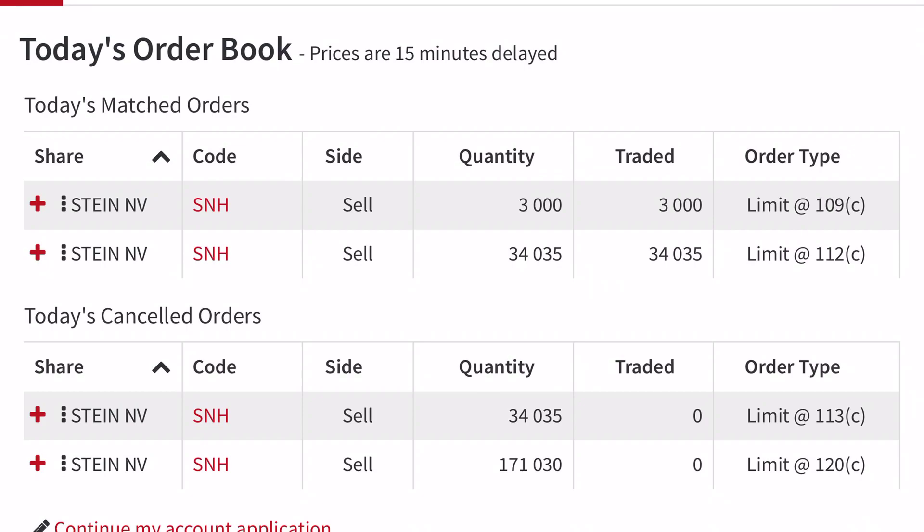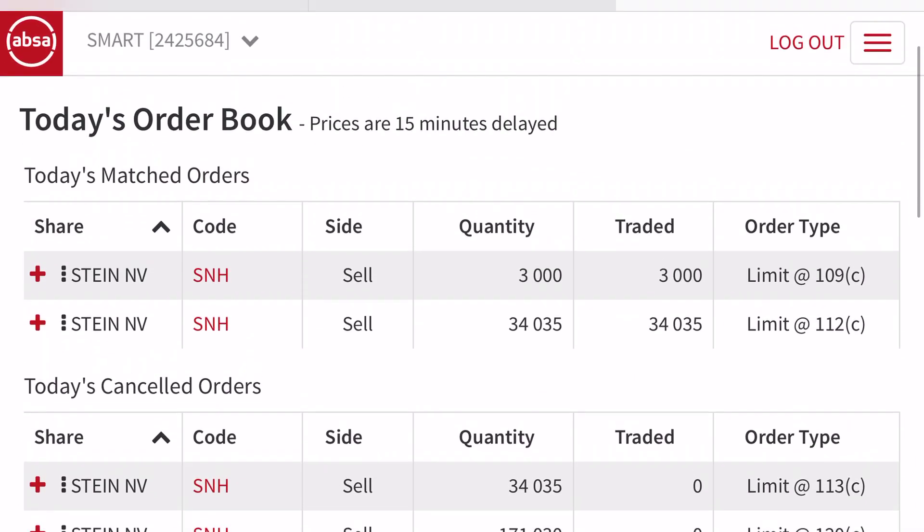I went through my stocks to see which ones I bought at less than one rand 12 cents. I noticed I had about 30-something thousand shares purchased below one rand 12 cents, so I set that as the selling price. For others I bought at one rand, I set the selling price at one rand 09, making nine cents per share — nine cents times three thousand shares.